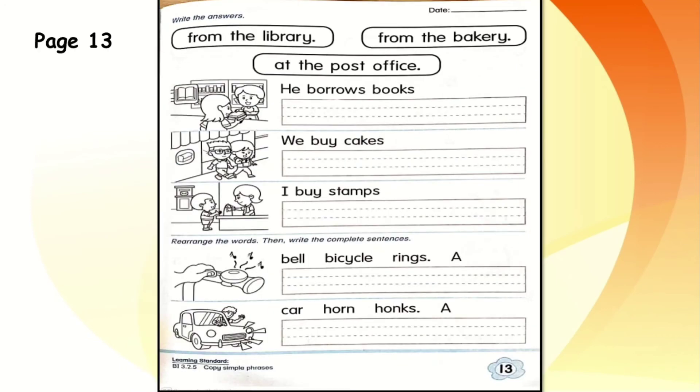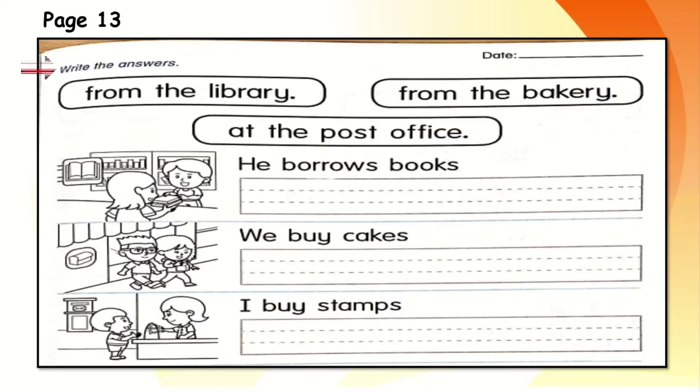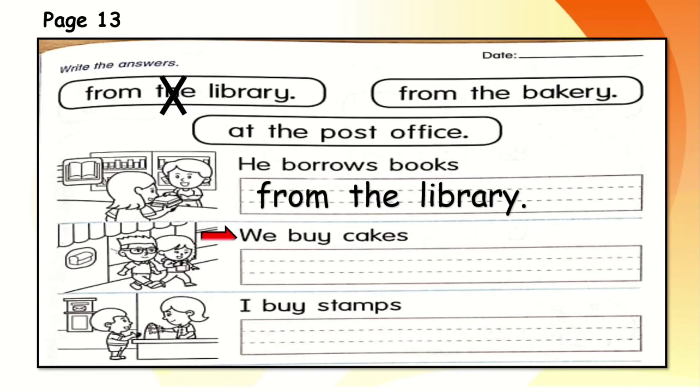Now let's turn to page 13. Here we have two parts. Write the answers — we have three answer options: from the library, from the bakery, at the post office. Write the correct answer for each. The first one: he borrows books — from the library, from the bakery, or at the post office? Where can you borrow books? Yes, from the library. He borrows books from the library. Cross it out. Can you do the next ones? We buy cakes and I buy stamps. Well done.